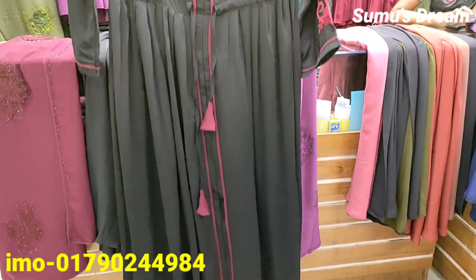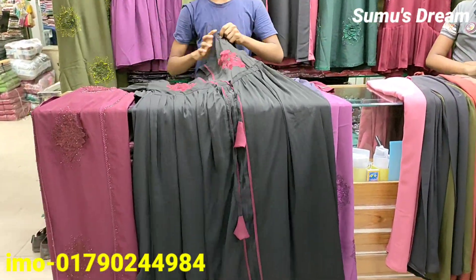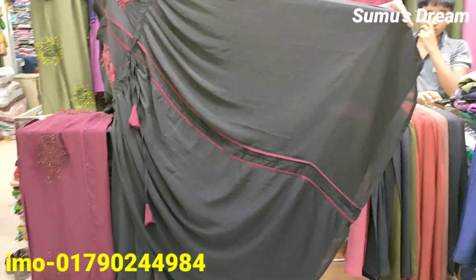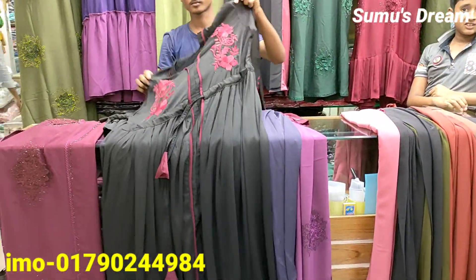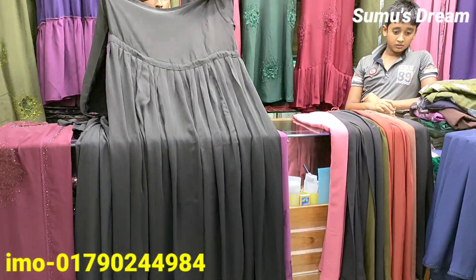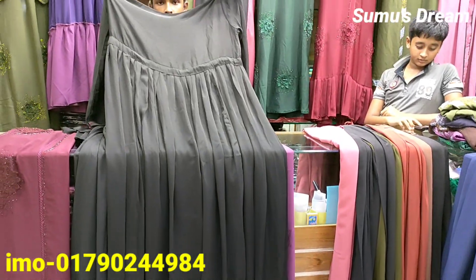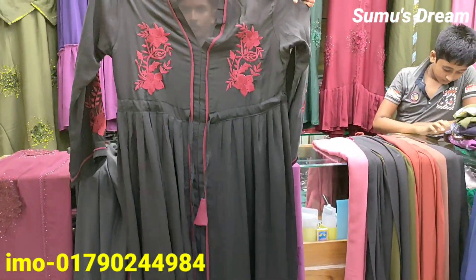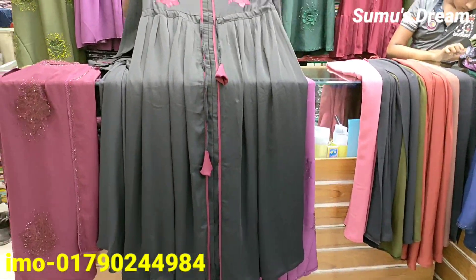Look at the back portion of the product — it is very beautiful. The back portion of the product is very beautiful. The size of the product is free size.